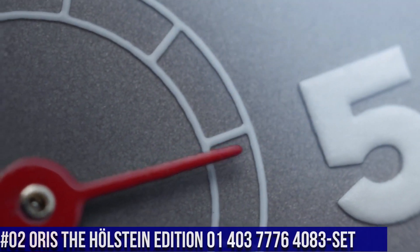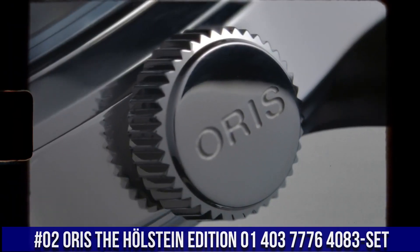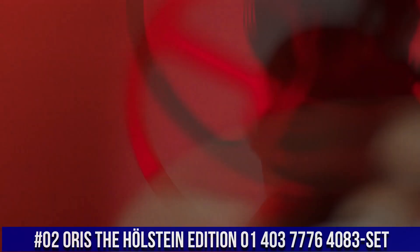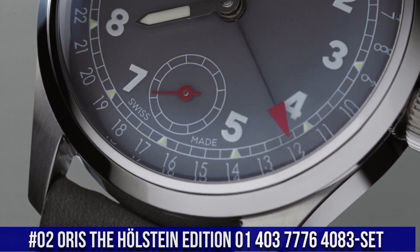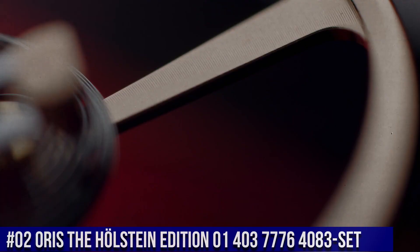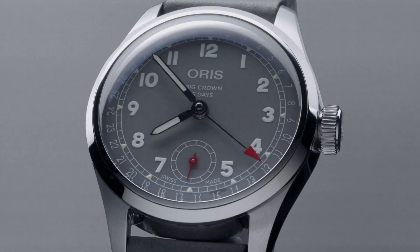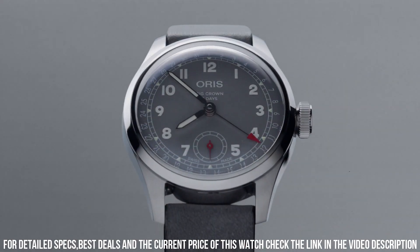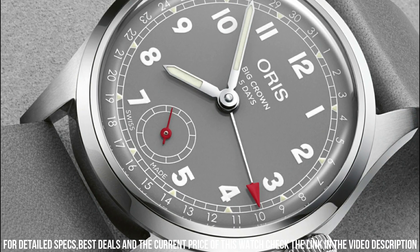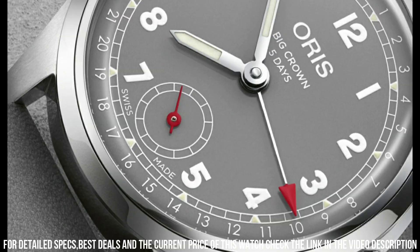Number 2: Oris The Holstein Edition, model 01-403-776-4083-set. Case: big crown, stainless steel. Movement: automatic winding pointer date with small second, developed by Oris. Dial: gray. Strap/bracelet: leather. Case: 38 mm. Stainless steel, polished and brushed. Flat bezel, screw-down crown and case back. 50 meter water resistance.